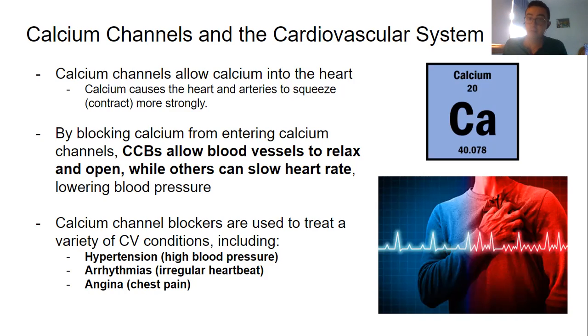Now by blocking calcium from entering calcium channels, CCBs allow blood vessels to relax and open while others can slow the heart rate. So with a lack of calcium contracting everything, you start to relax those vessels and more relaxed vessels allow a greater amount of oxygen and blood flow into the myocardium or the heart muscle, and that lowers blood pressure.